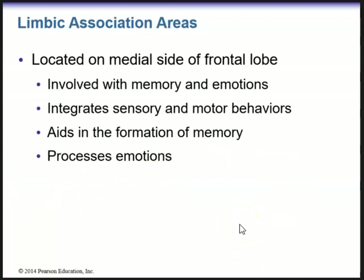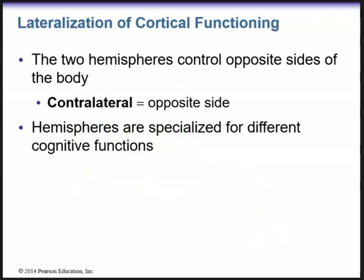The third multimodal sensory area is the limbic association areas, located on the medial side of the frontal lobe. This is our emotional brain — involved with memory and emotions, integrates sensory and motor behaviors, aids in the formation of memories, and processes emotions. That's basically it for the multimodal association areas.